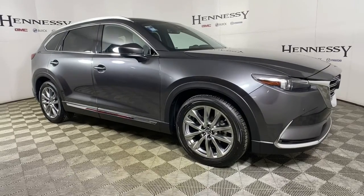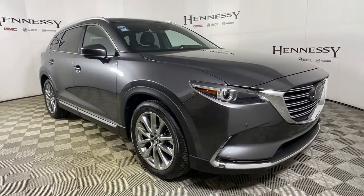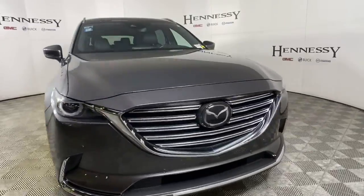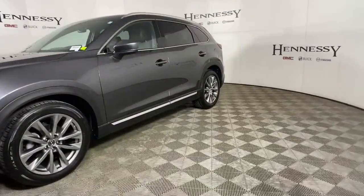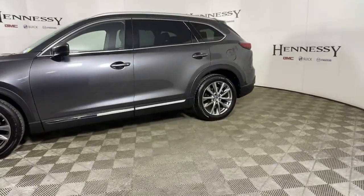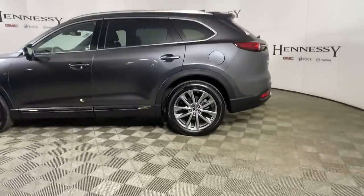Introducing the 2019 Mazda CX-9. With less than 5,000 miles on the odometer, this vehicle stands out from the rest. Here's a talented family hauler designed for driving enthusiasts, the CX-9.